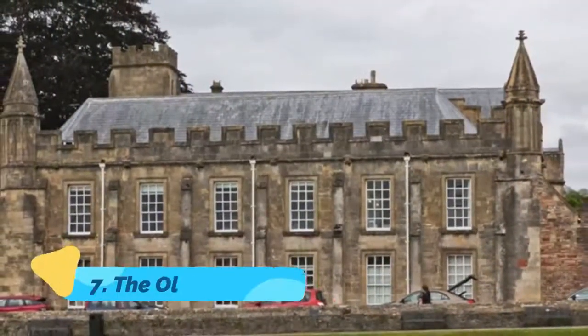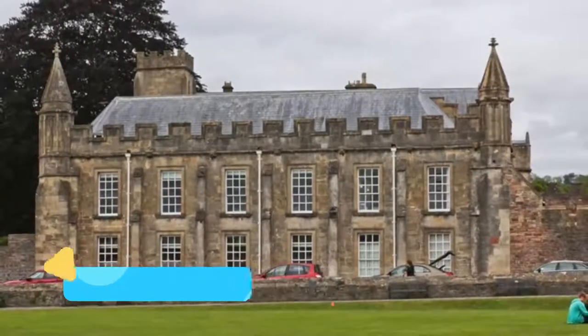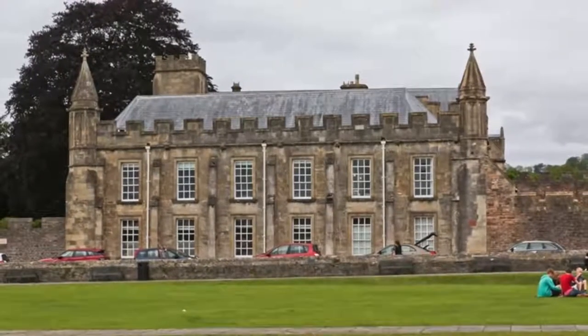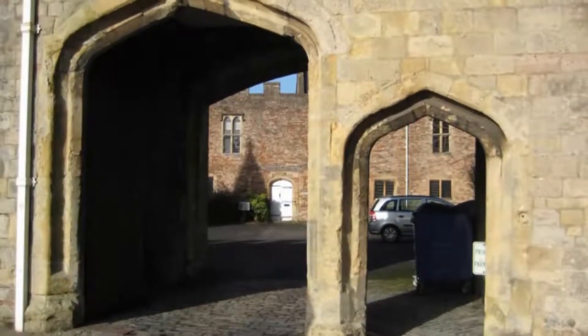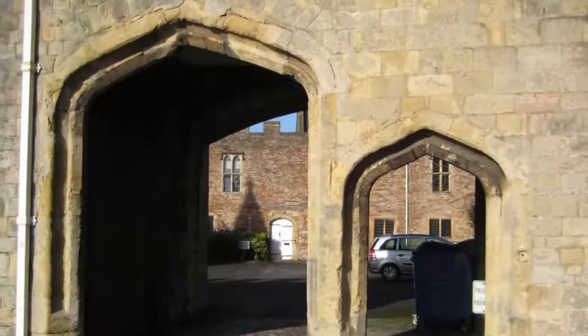7. The Old Deanery. Long the residence for the head of the chapter of Wells Cathedral, this castellated building on Cathedral Green has more recently been occupied by diocesan offices. The earliest architecture at the grade-I listed Old Deanery dates to the 12th century, and the building was enlarged in the 15th and 17th centuries.